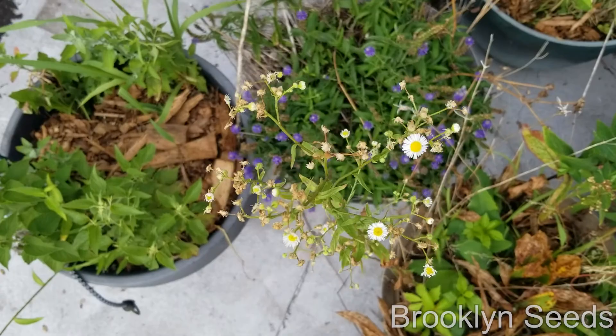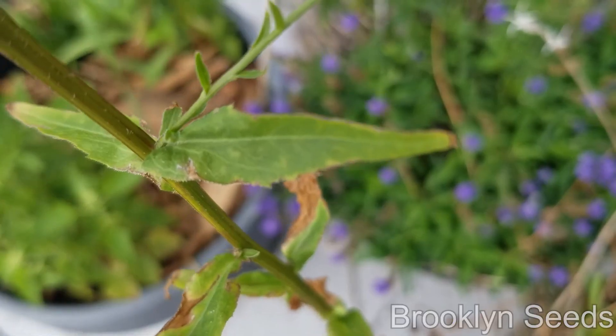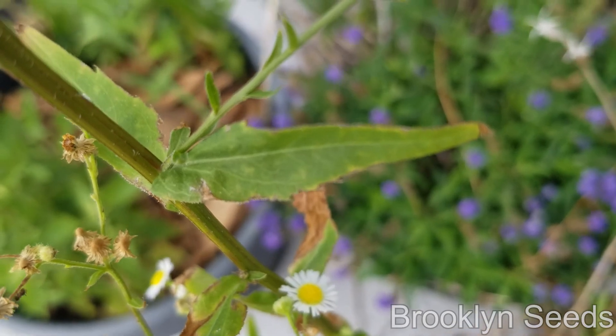This plant has been in North America for millions of years, which means it's a native plant and our native animals absolutely need it. In fact, recent research from the great entomologist Doug Tallamy shows that at least seven of our American bees — pollen specialists — rely on fleabane.